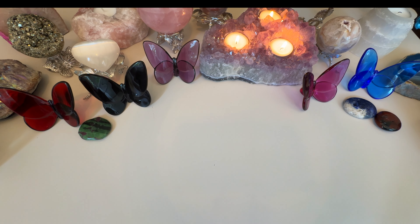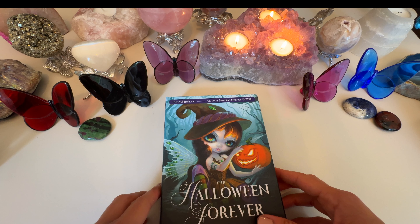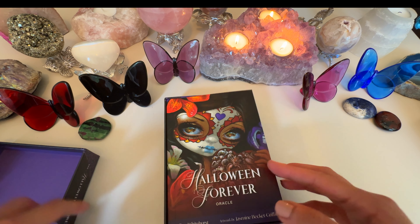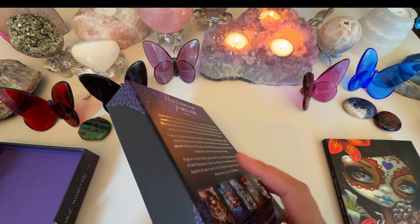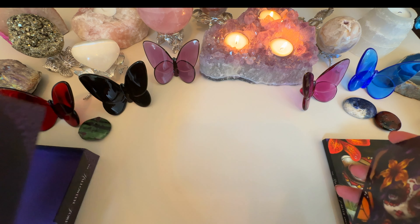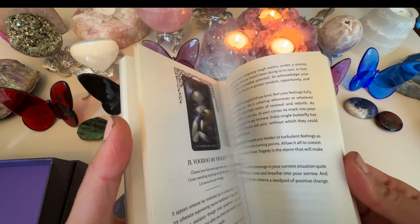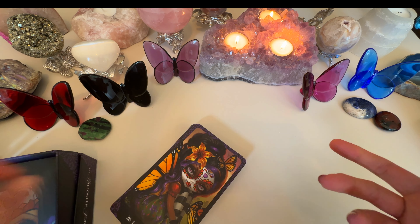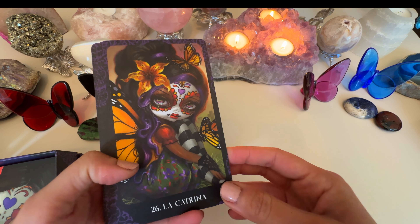Moving on, an oracle deck I really like is the Halloween Forever Oracle by Jasmine Beckett Griffin. I really like all the decks in this series — the big-eye creature style is just my thing. I always get such good readings whenever I use this deck. They're pretty deep and really make me question and wonder about things happening in my life. I always use my guidebooks with oracle decks; I think they make the reading a lot more powerful.